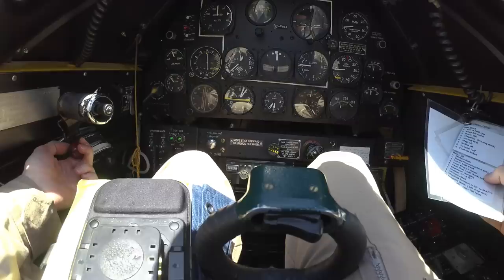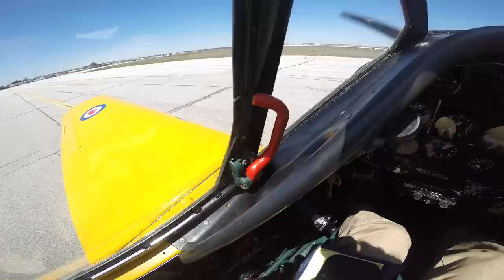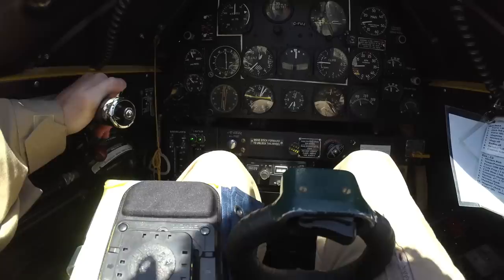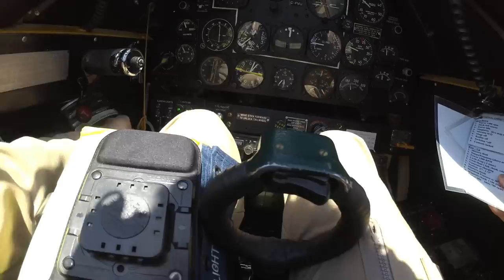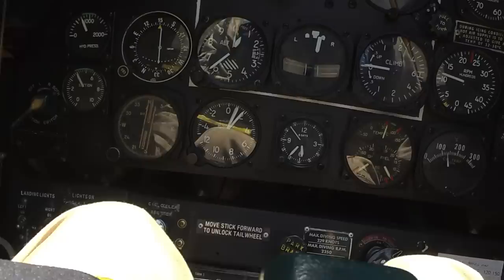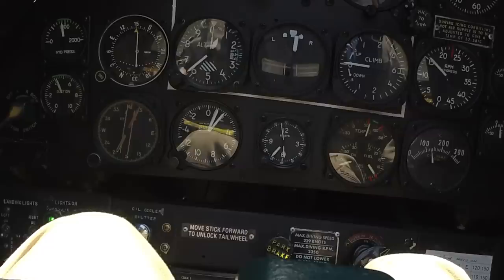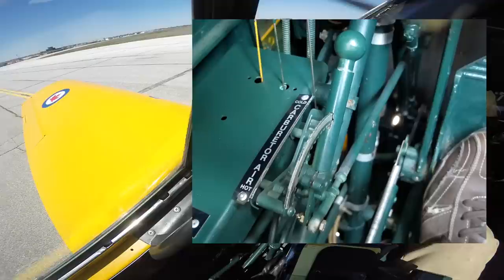Run up. Mixture's rich. Temps and pressures are where we need them. The oil shutter should be against the firewall — affirmative. Did I miss switching tanks? You could do that now — I want to do it on the run up. 1,500 RPM. Cycle the prop three times: bring it all the way to coarse, watch for a 400 RPM drop, then bring it all the way back to full fine. You can watch the behavior on the tri-gauge for the oil pressure. A lot of the controls in this airplane are not intuitive, such as unlocking the shoulder belt and the carb heat location. I spent a long time hangar flying to get ready for this flight.